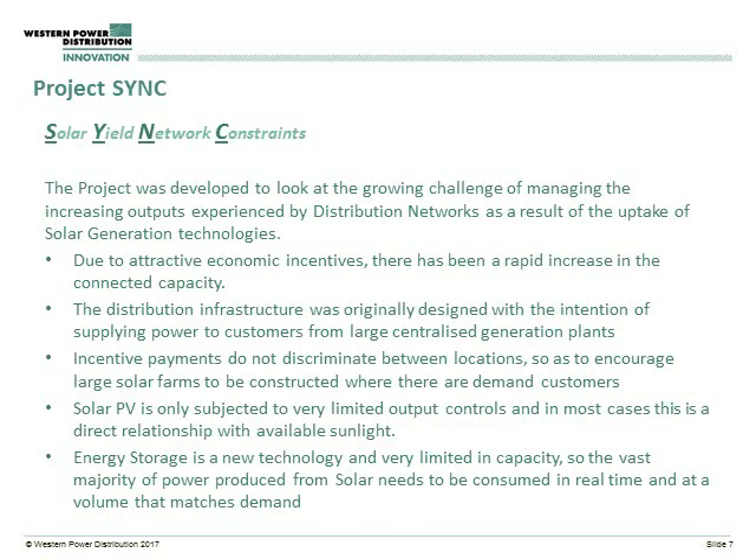So what is Project Sync? Project Sync stands for Solar Yield Network Constraints, and it's very much focused around the challenge of how we deal with PV generation, how we can mitigate some of the constraints that come around that, and how we can continue to grow this very interesting industry. The aim is very much around how we can do that through demand side response — using customer behaviours to shift the impact of PV and to mitigate some of that impact.